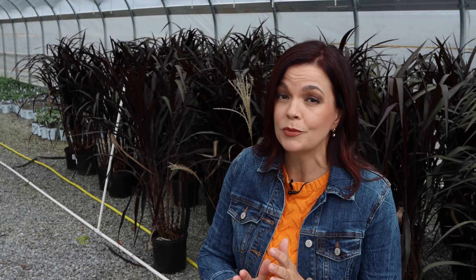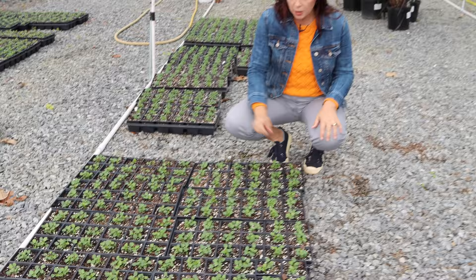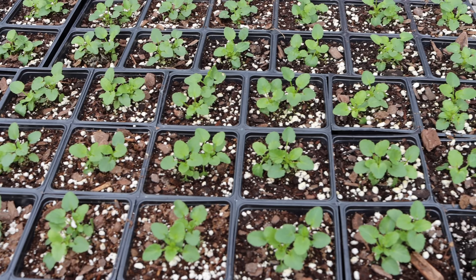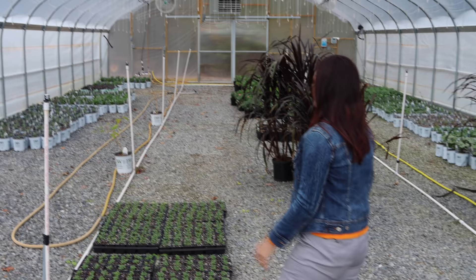We showed you the baby violas arriving last week - look at them now, all potted up. We did two plugs per cell in an 1801 tray, which means 18 compartments per tray with two plants per cell. They've already grown quite a good bit. The customer who needs these doesn't need them until January 1st because he's using them on a commercial property - when the Christmas décor goes out, these go in. So we have about two months to get these ready, which won't be a problem.